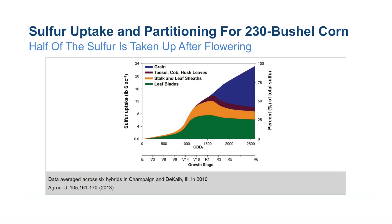New data shows that the latest hybrids take up about 50 percent of their sulfur in the sulfate form later on in the season, as compared to nitrogen where about 35 percent of the nitrogen is taken up later in the season. So you can see that as a top dress or side dress application, sulfur is very important for the growth and development of corn.